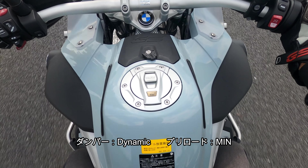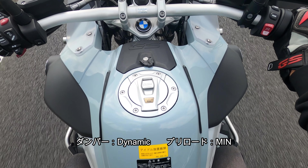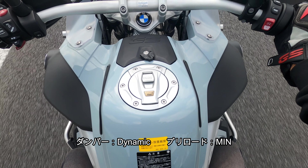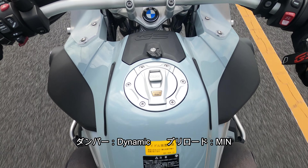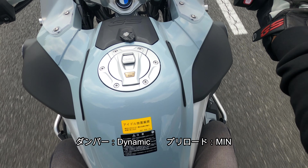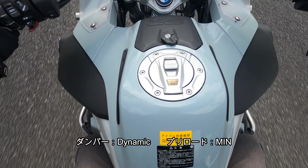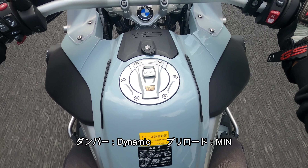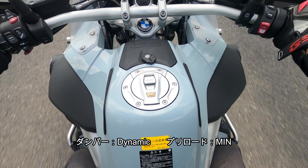前回の動画はK1600GTでしたが、あの車両と比べると車重が約70キロ違いますから、また違う感じです。R1200GSと比較してどうかというところを意識しながら今回は乗っています。アドベンチャーは乗り心地がいいですね、それだけは間違いない事実です。ロングツーリングに行くんだったらこれ以上のフローダーは存在しないと思いますよ。